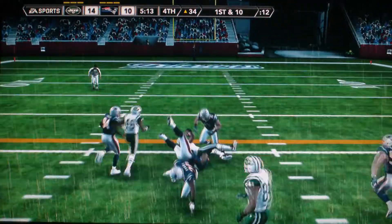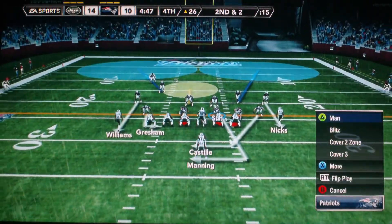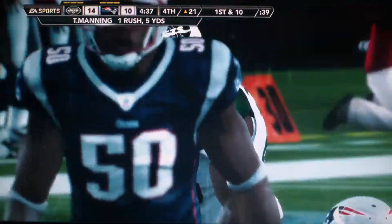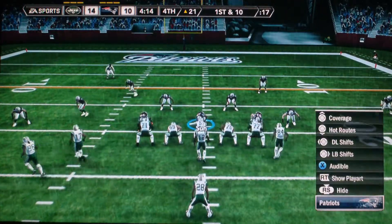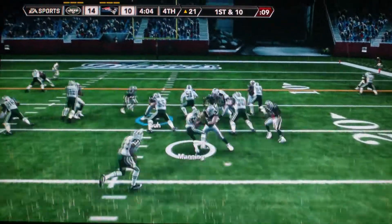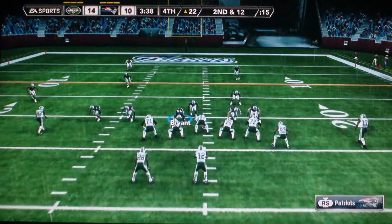Oh my God, get him. Hands it off. He's brought down around the 26-yard line by Bryant, two yards away on second down. Get him, come on, stop him. When you can run the ball for first downs it sets up the play action — look for this team to mix it up; that can be so tough on the defense. Manning takes the give. Did you see how fast that linebacker was? Not only did he recognize it, but when he did, he had the explosiveness to get there.